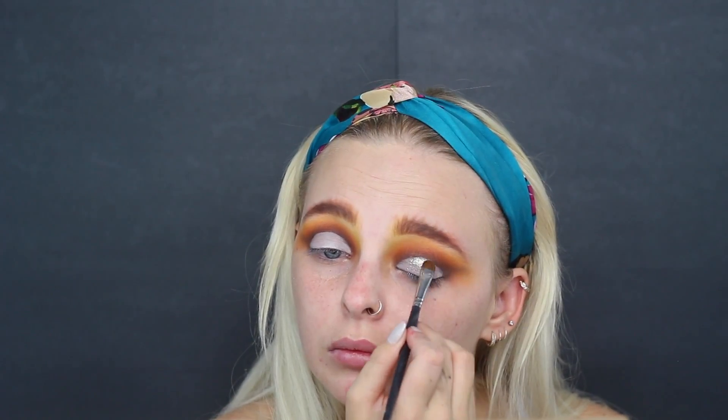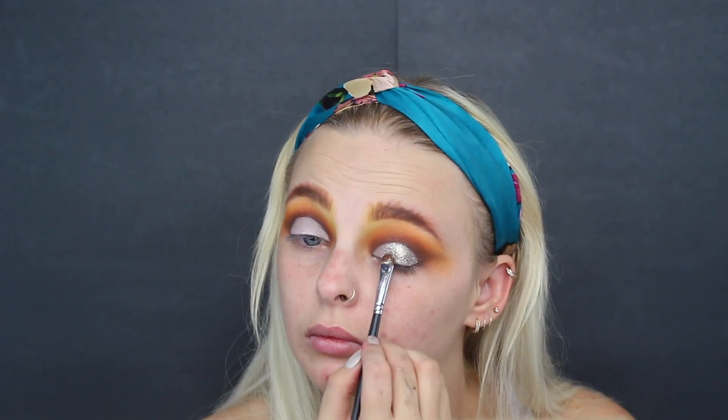Next, I'm going to take this Diamond Dew — these are from Lime Crime, and these are absolutely amazing. I'm just taking this shade and putting that all over my lid. This is just so beautiful. I love these products so much. These liquid glitters just stay so well and make such an impact on the eyes.